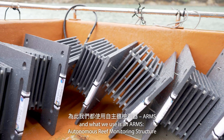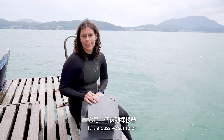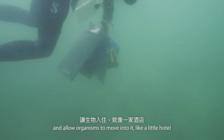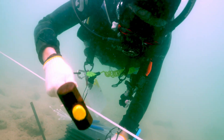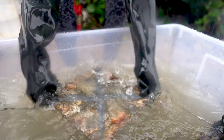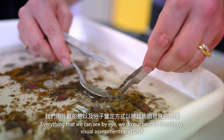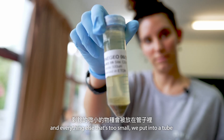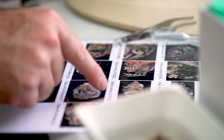What we use is an ARMS — an autonomous reef monitoring structure — which I have here. It's a passive sampler, which means we put it out on the ocean floor and allow organisms to move into it like a little hotel. At the end of a year or so, we go back out and we collect the ARMS. Everything that we can see by eye, we do our best to identify with visual assessments and DNA. And everything else that's too small, we put into a tube and pull all the DNA out and just look at the DNA to figure out what organisms have settled on it.